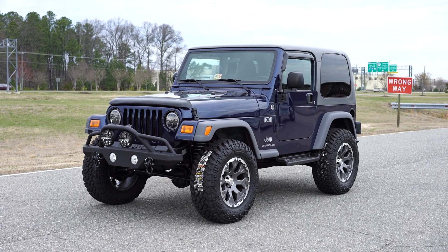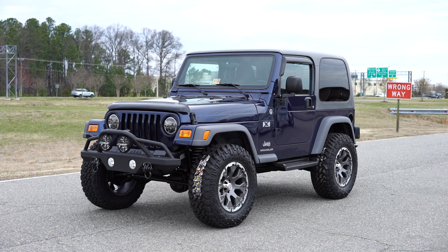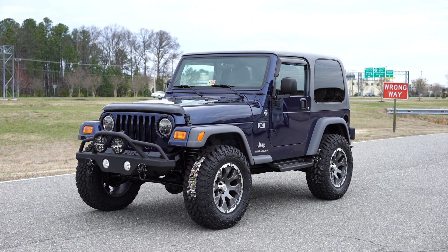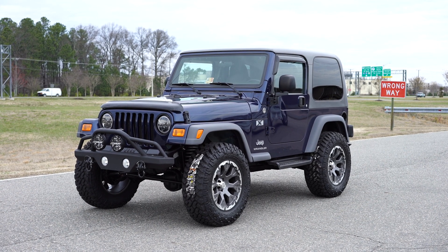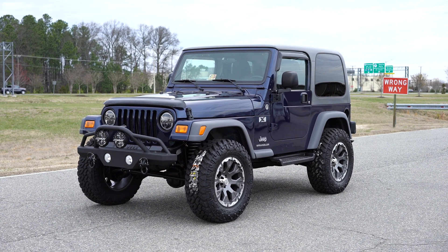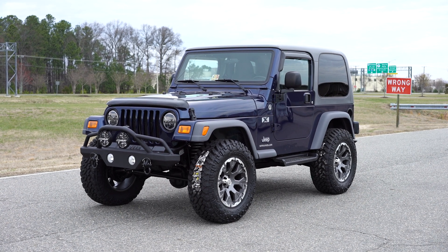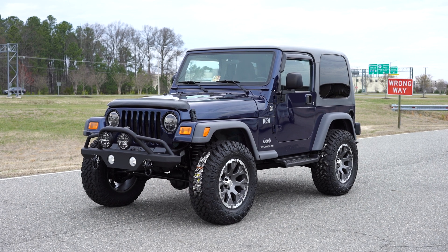Welcome to Davis Autosports. We're offering a beautiful 2005 Jeep Wrangler TJ. This is a Carfax certified guaranteed vehicle with a flawless history, clean and clear title, and in-house ready to sign over. This Jeep, like all of our Jeeps, came to us 100% bone stock, all original. Every upgrade has been done here in-house by Davis Autosports within the last two to three weeks, as well as all the services.